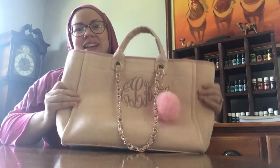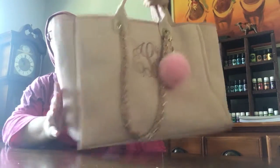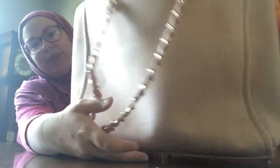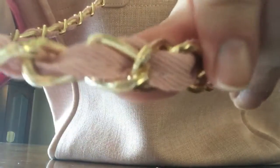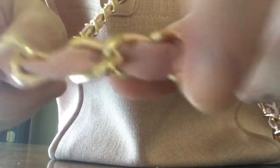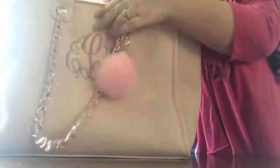I was waiting about a month to finally get it. It arrived yesterday, and it's exactly like the Chanel Deville tote but with your initials. Look at this chain strap — it's a yellow gold with pink cloth intertwined. These are the vegan leather straps.